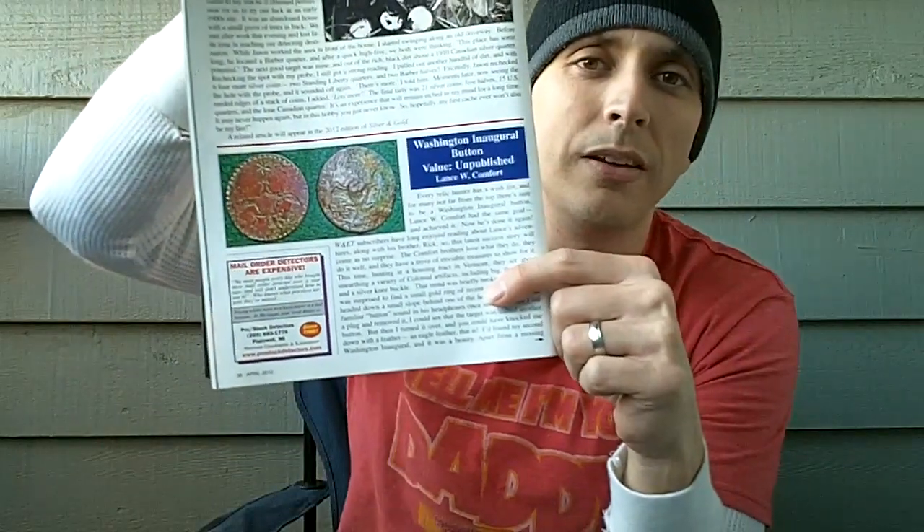It's like 18 or 19 silver coins in one hole. Some of you guys have been digging up tons of silver lately, which is pretty cool. And then right here on the bottom, a George Washington button. People are finding some of the coolest stuff out there. You guys may want to stop by someplace that sells this magazine and pick it up — it'll get you inspired to go out there and keep hunting.